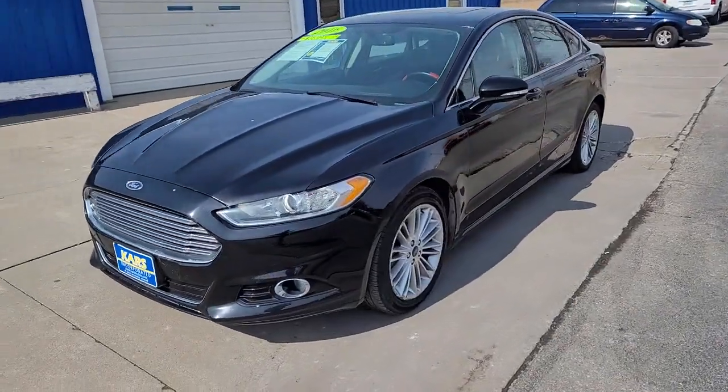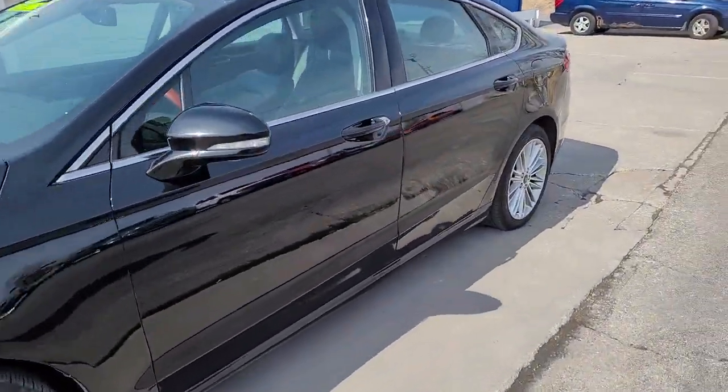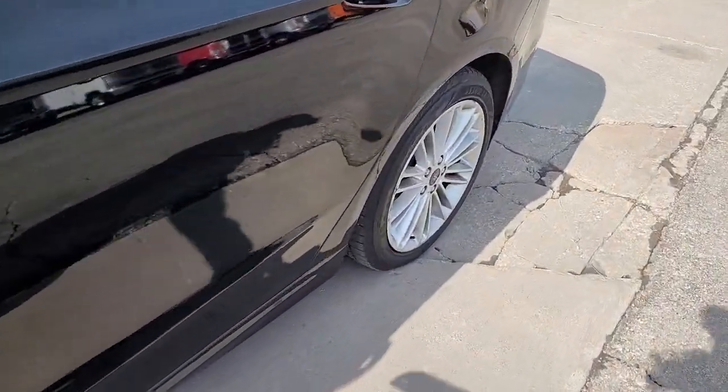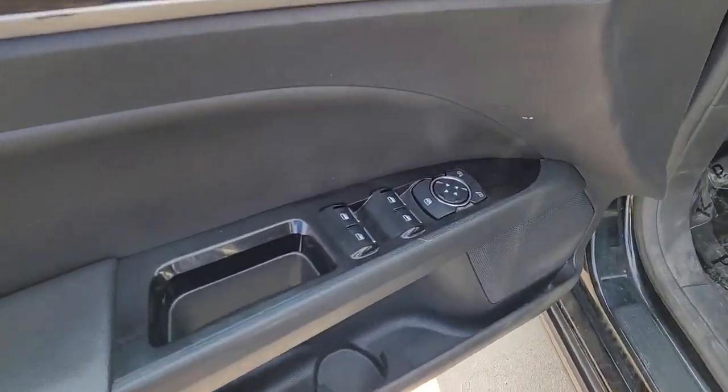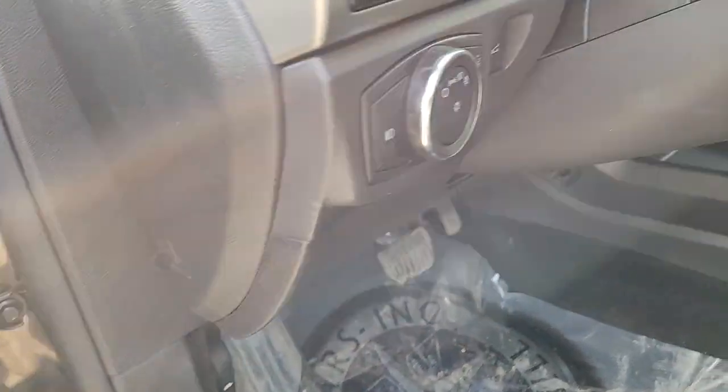Here's a stunning Ford Fusion, the sleek midsize 4-door that rolls sleek looks, smart tech, and luxurious amenities into a sporty package. It infuses every drive with style and confidence.